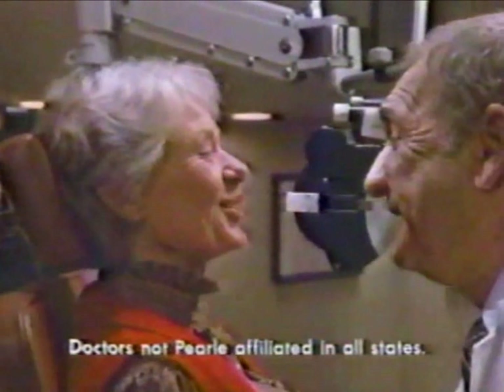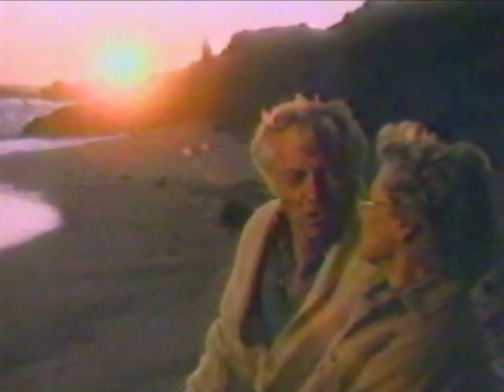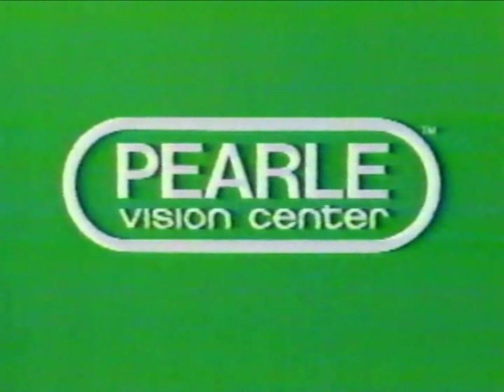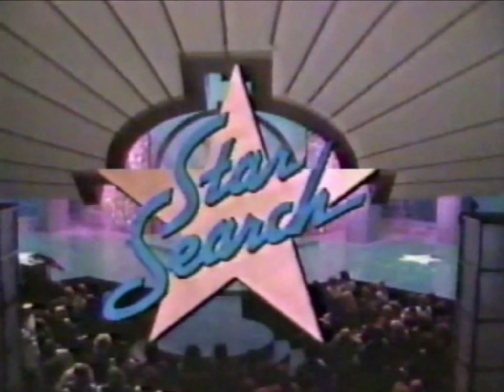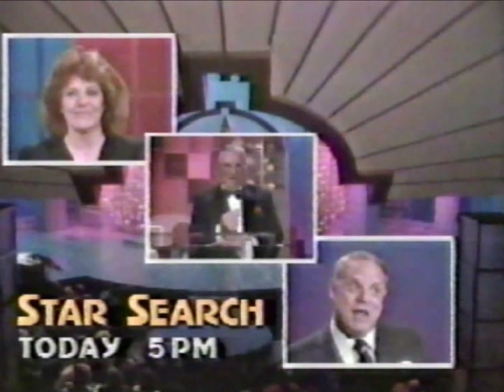We've walked this shoreline a hundred times, and every time my wife manages to see something new. So I was really worried when her eyes started bothering her. We went to Pearl Vision Center together. The doctor checked her eyes carefully, and they were very helpful in picking out frames she felt good in. After all these years of seeing beautiful things through her eyes, how could I trust them to just anyone? Nobody cares for eyes more than Pearl.